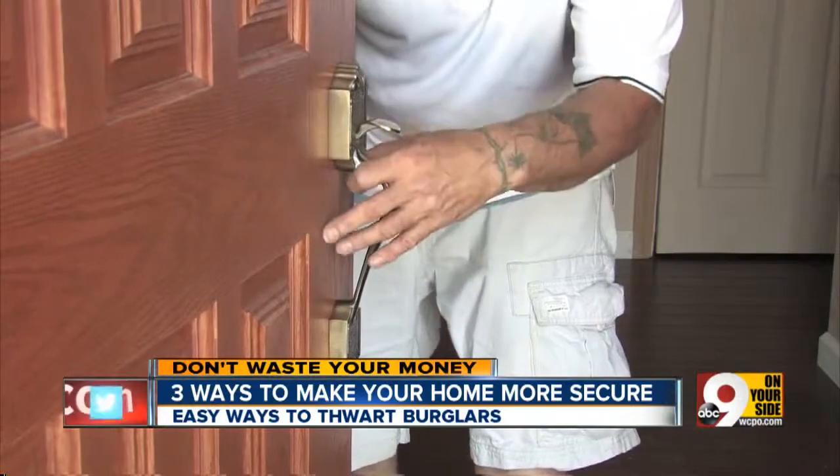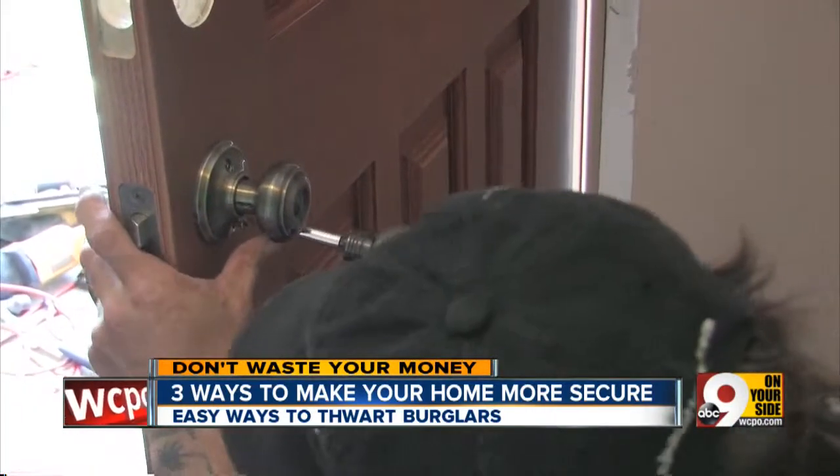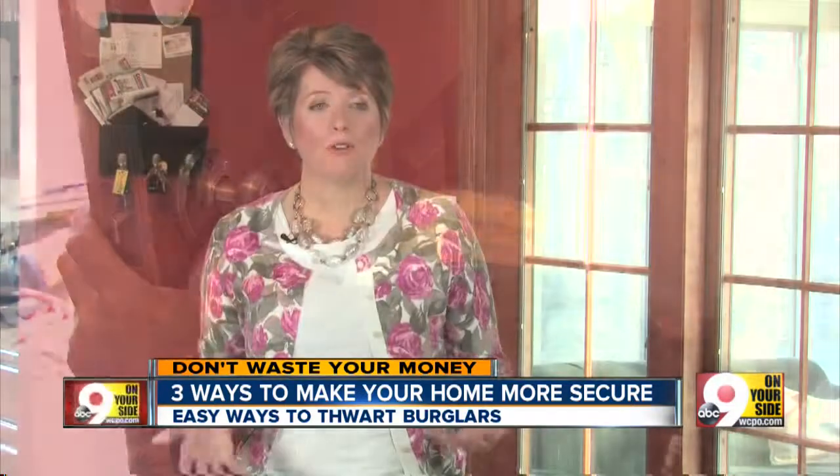But that leads to Angie's third tip: don't bother putting deadbolts on hollow core doors, which are easily pushed in. Before you invest in locks for your door, the first thing you want to do is make sure you have a good door, because it doesn't do any good to put a lock on a bad door.